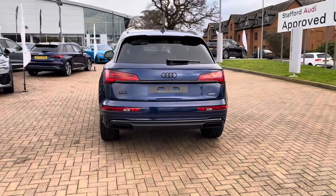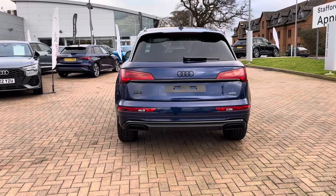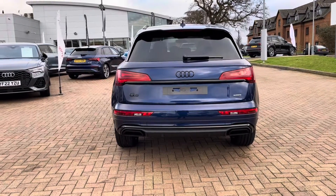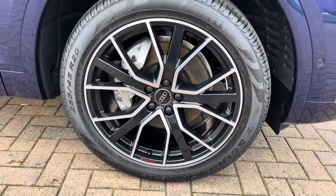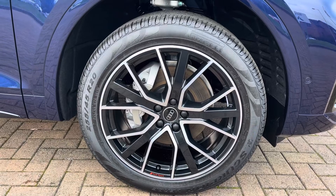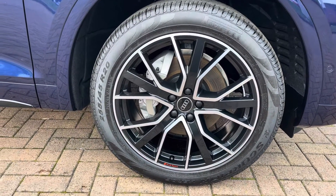Coming round to the rear we can see those rear LED lights with rear dynamic indicators, which gives perfect visibility from the rear of the vehicle. Taking a closer look at that black mirror cap with integrated indicator, and here we see the 20-inch Audi Sport 5 V-spoke star design alloy wheels finished in anthracite black with a diamond cut gloss finish.